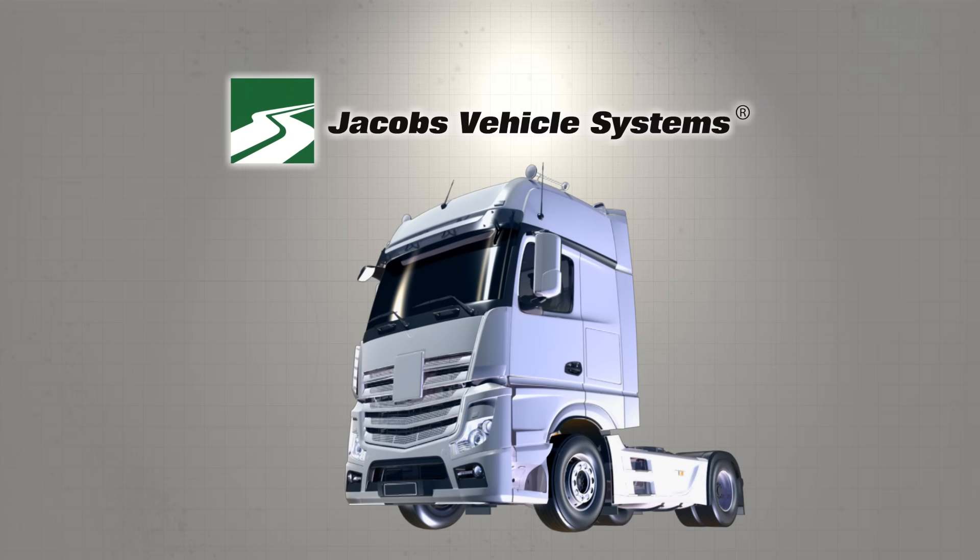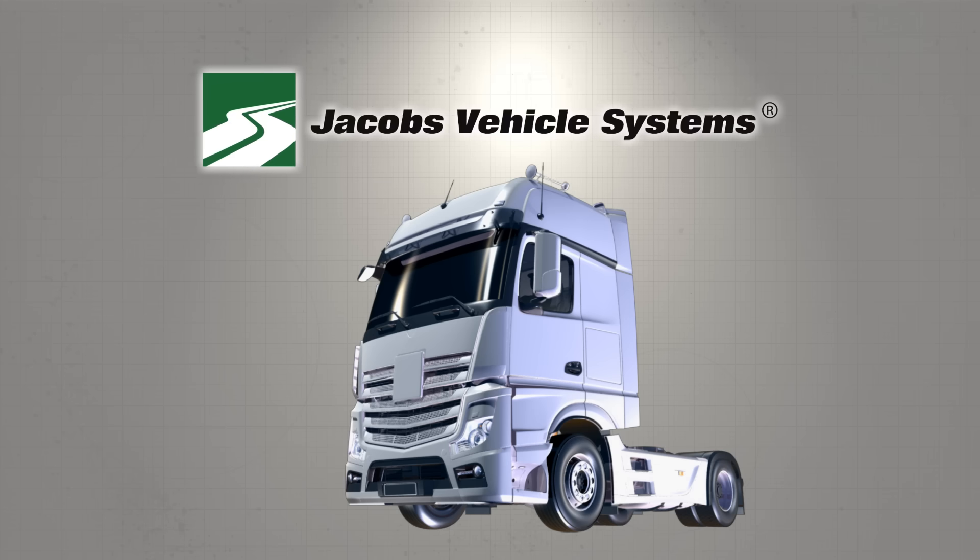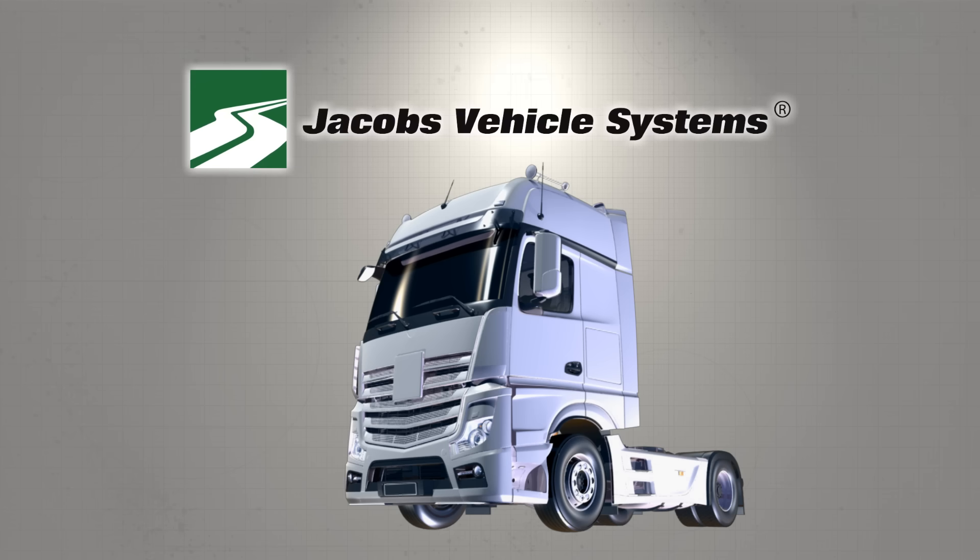For more than 50 years, engine manufacturers from around the globe have relied on Jacobs Vehicle Systems Jake Brake for their engine braking needs, and we continue to deliver.